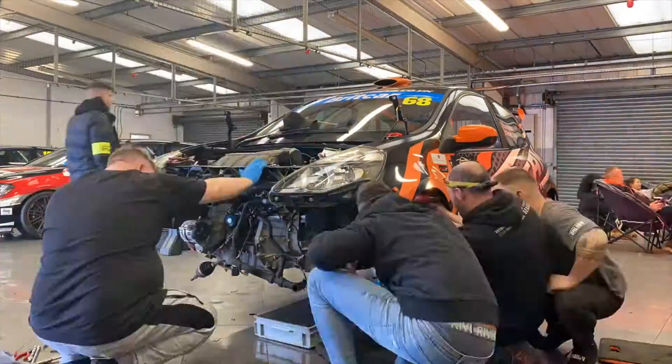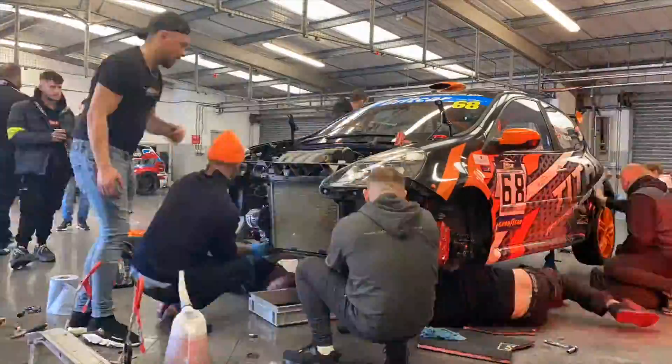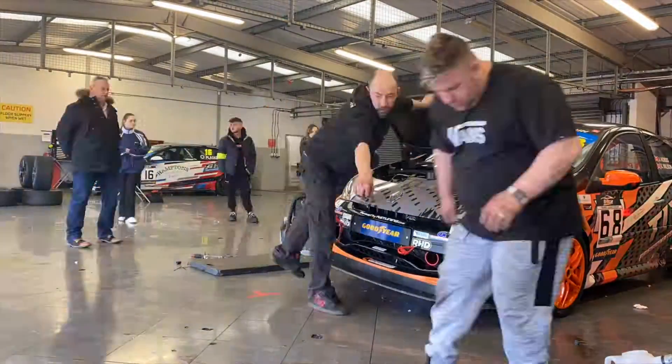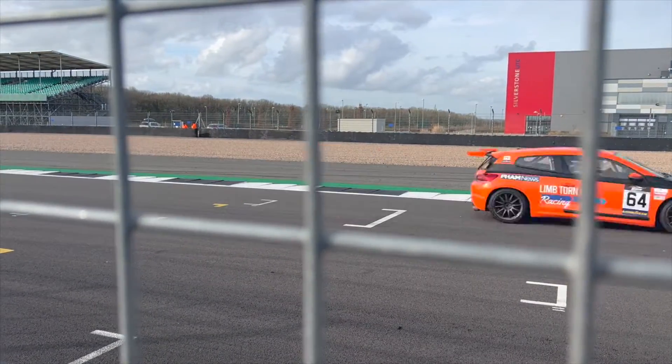Now back to Titan — these guys have done an incredible job getting their engine and gearbox refitted in the space of an hour. They've worked together as a team to get the car out on track for the second race of the day. So well done Team Titan!